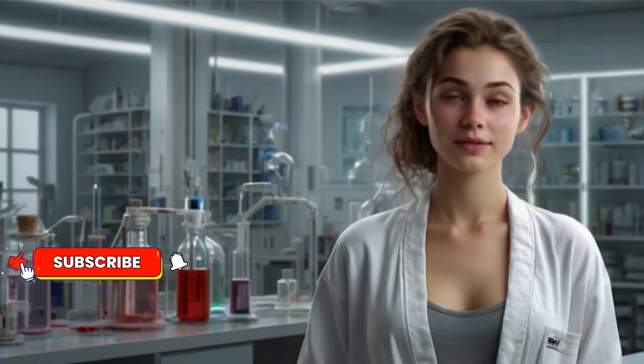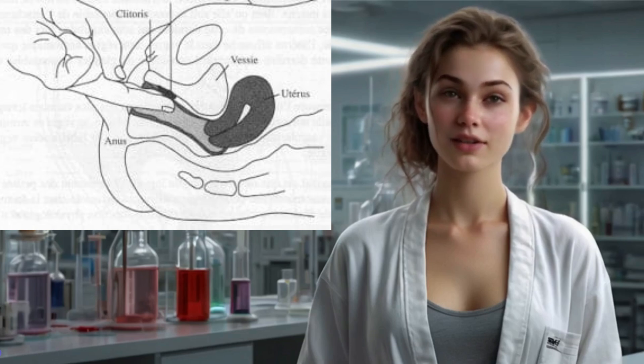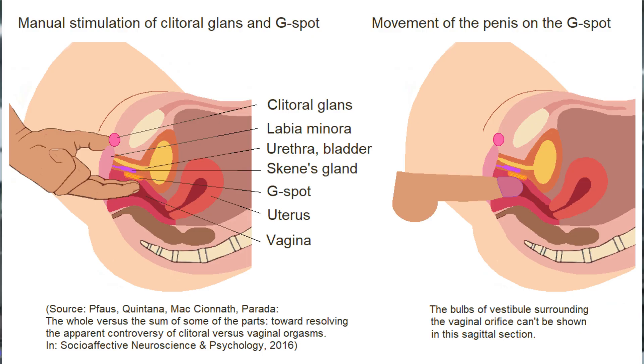Section 3: What happens when the G-spot is stimulated? Stimulation can lead to a sensation described as different from clitoral stimulation — often deeper, more internal, and sometimes resulting in powerful orgasms or even female ejaculation. Not everyone experiences pleasure from G-spot stimulation, and the intensity can vary widely from person to person. Some women report intense orgasms, while others feel little or nothing at all.